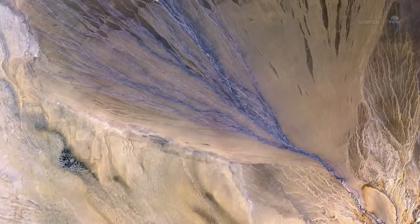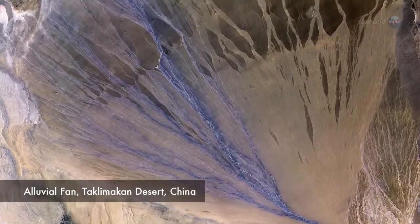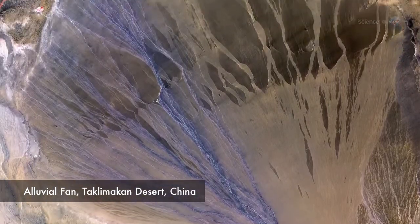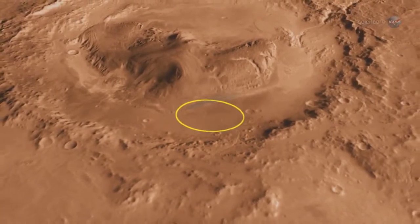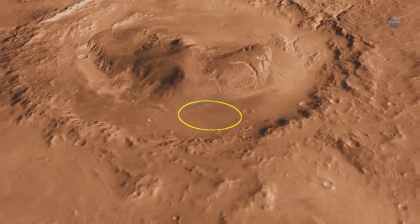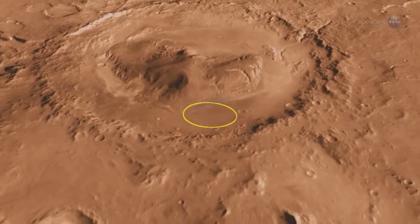An alluvial fan is a pattern of sedimentary rocks, dirt, and sand deposited by flowing water — in this case, perhaps an ancient Martian river. Since life as we know it requires liquid water, this is an excellent first place to search for clues of a Mars that was once hospitable to life.